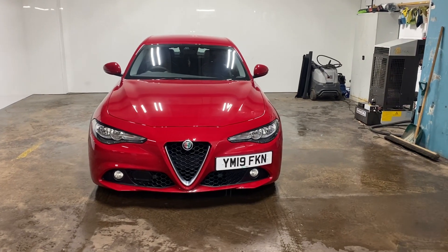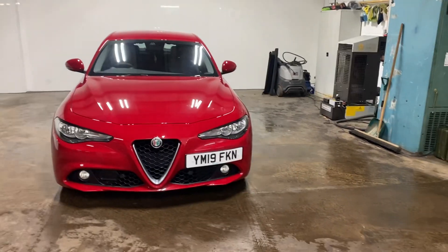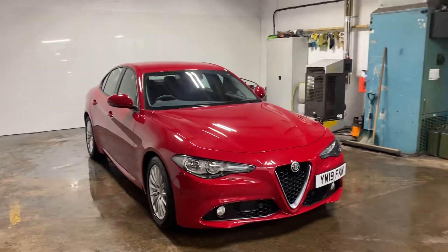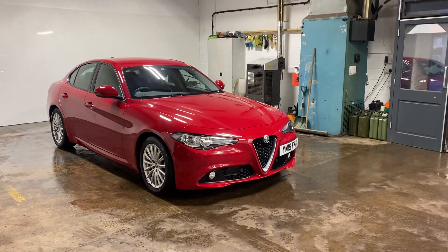Hi folks, Stephen Lindsay here from East Colbride Used Car Centre. Going to do a walk-round video of this Alfa Romeo Giulia Super — really nice car in the Alfa Romeo Red.